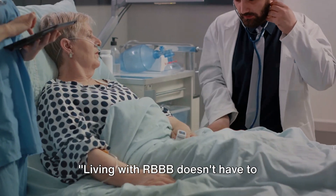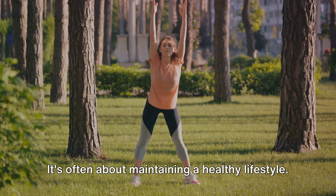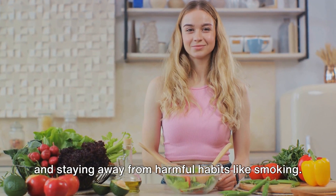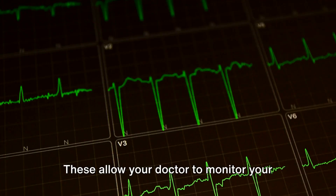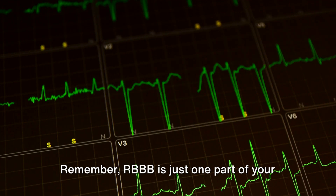Living with RBBB doesn't have to drastically change your life — it's often about maintaining a healthy lifestyle. This can include heart-friendly habits like regular exercise, a balanced diet, and staying away from harmful habits like smoking. Regular checkups are also crucial, allowing your doctor to monitor your heart's condition and make necessary adjustments to your treatment plan.